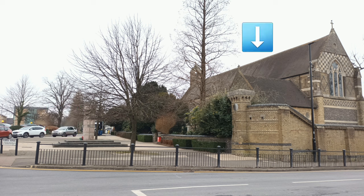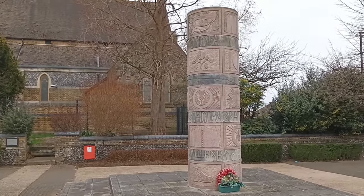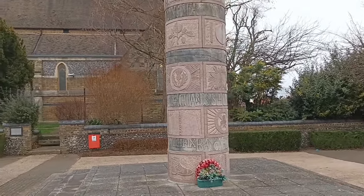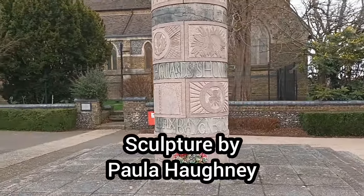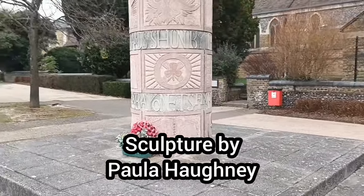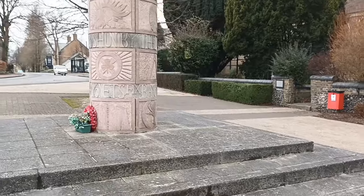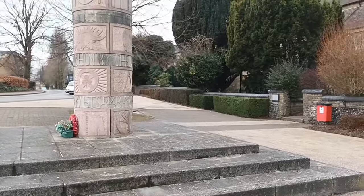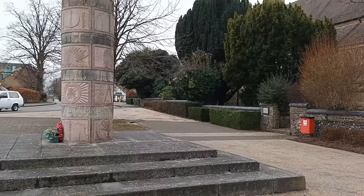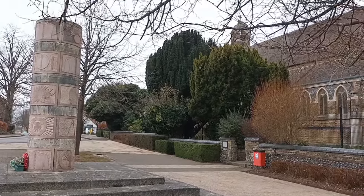The chapel building remains, and so too does the wall that we looked at a few moments ago. This is the Footguards Memorial that we saw in the previous photograph. Sculpted by Paula Howney, it has stood on this spot since 2001. It stands three and a half metres high and is made from granite and Portland limestone. It's in a very fitting location right next to the Guards Chapel.